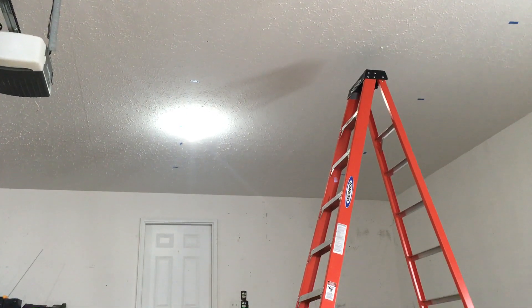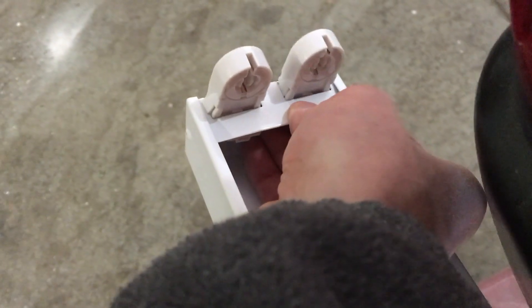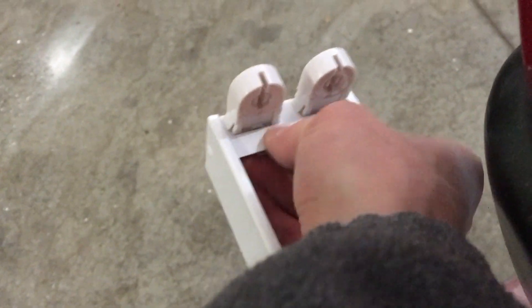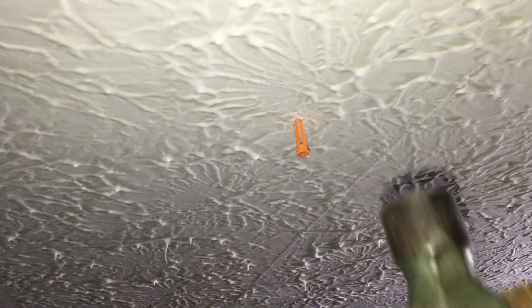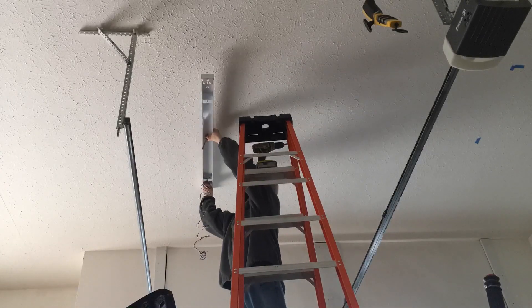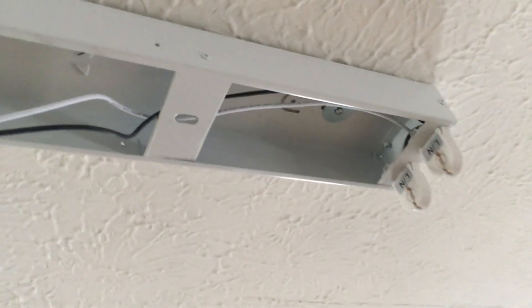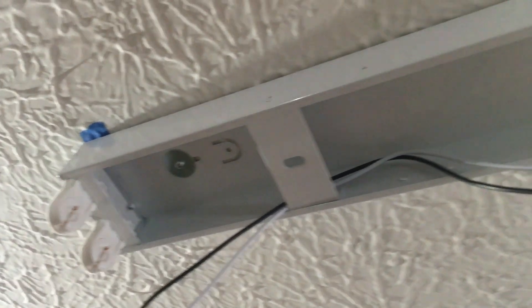No need to go buy fancy new tools when you can make your own. I popped in the dummy tombstones on one end and the wired ones on the other. After marking the holes on the ceiling, I drilled a pilot hole for the anchors and hammered them into the drywall, then attached each fixture by screwing into the drywall anchor. I ended up putting a washer on the screw because the heads were too small for the slotted mounting hole on the housing. Then I went back with a half-inch bit and drilled a hole for the wires to come through from the attic.